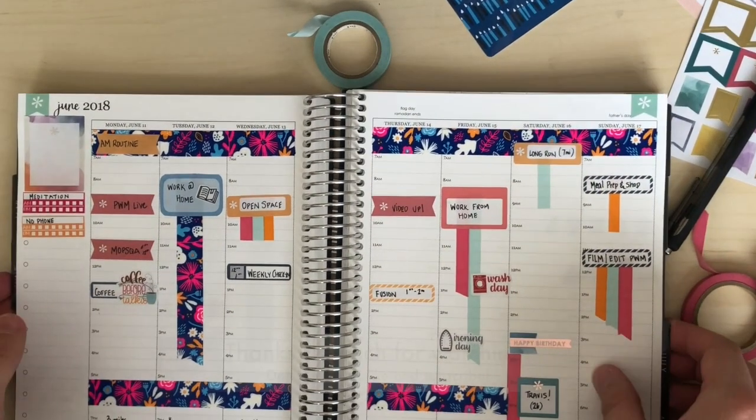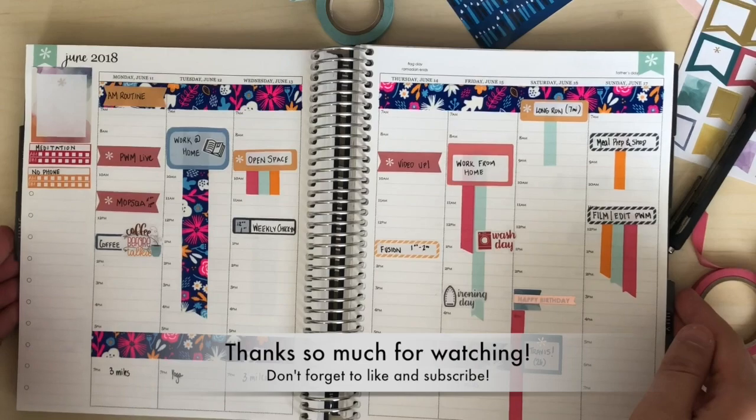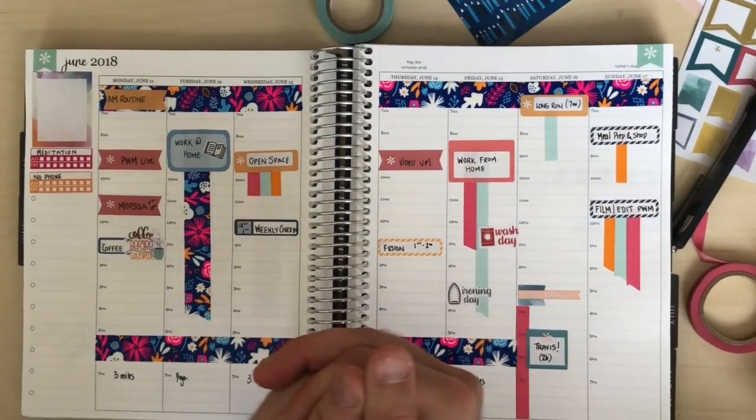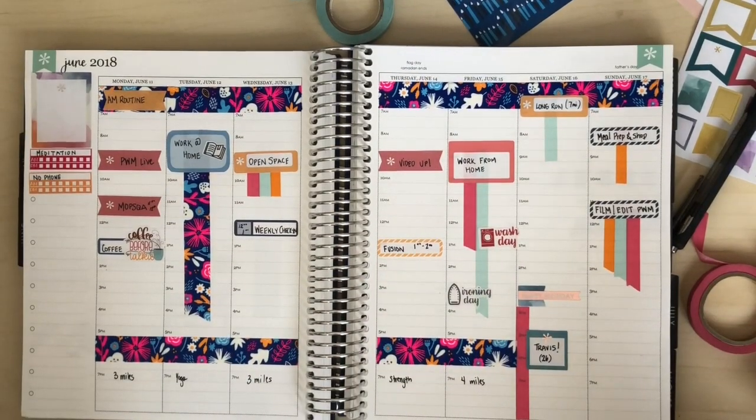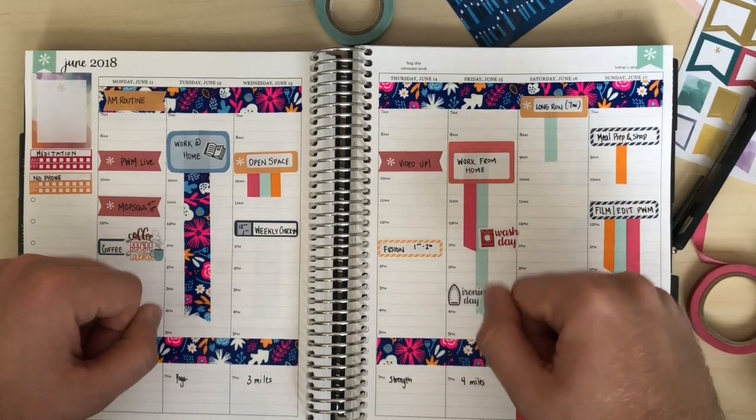Pretty solid week here — really love the colors on this. If you like this video, go ahead and give it a good old thumbs up, hit the like button, and go ahead and subscribe. If you have any questions, just leave them in the comment box below. Hope you all have a great week. Talk to you later. Bye, friends!